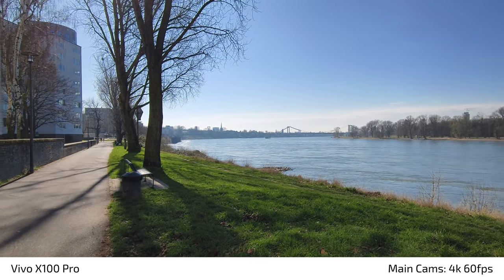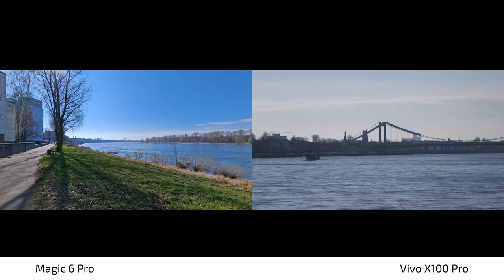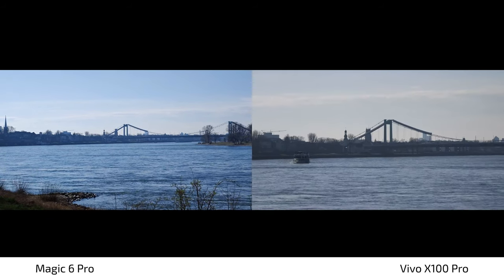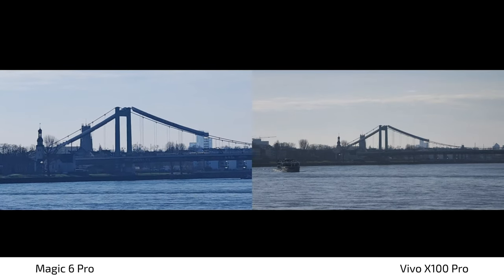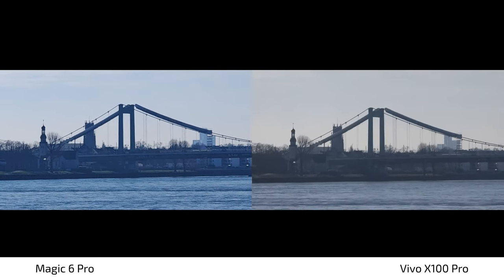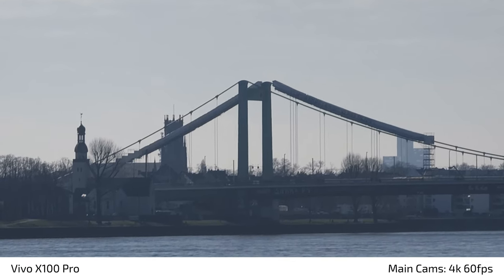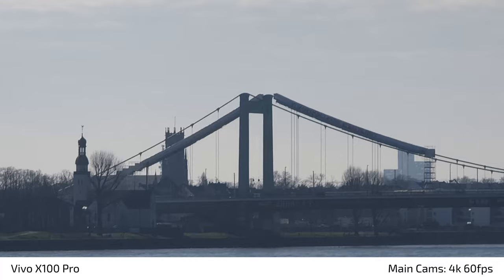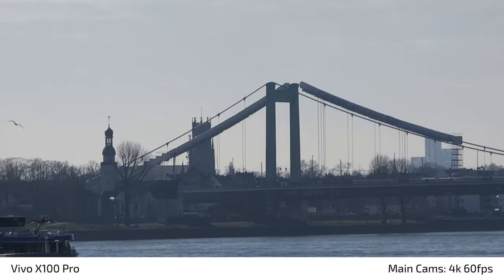Now let's do the zoom test on the Vivo X100 Pro, zooming in on the favorite bridge. Going to 4.3x zoom immediately — some autofocus issues at first. Now at 5x zoom: on screen it looks a bit more punchy, darker, and more contrasty. Going to 10x, which is also the maximum zoom on the Vivo X100 Pro. I'm now blending in the Honor Magic 6 Pro next to it so you can compare the image quality and stabilization between the two.